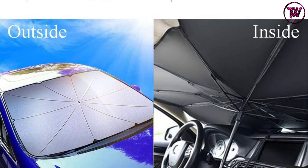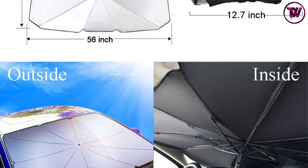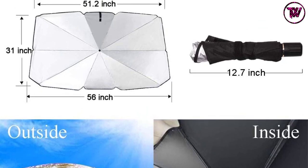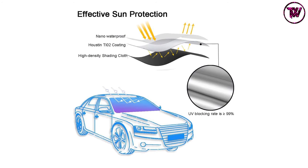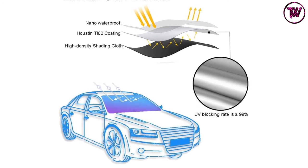This car umbrella comes with a strong skeleton that stays in place with great stability. It does not scratch the car window and has no disturbing odor. When not in use, you can easily fold it into a compact size for easy storage within seconds. This is the car umbrella to consider for daily protection against UV and heat — a super great option to have and use.